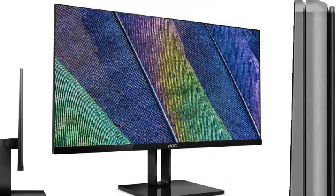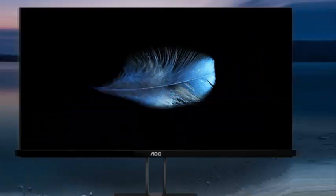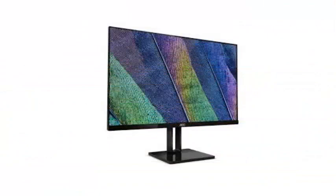There are three models: a 22-inch 22V2H model, a 24-inch 24V2H, and a 27-inch 27V2H. Each of the monitors has a full HD IPS display panel with AMD FreeSync technology, and what AOC calls a true zero-border design.